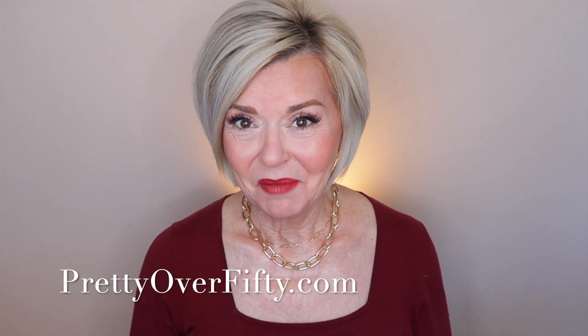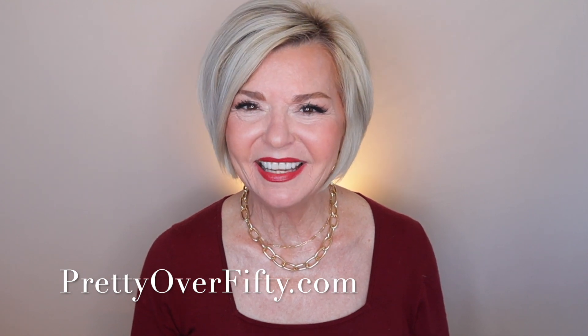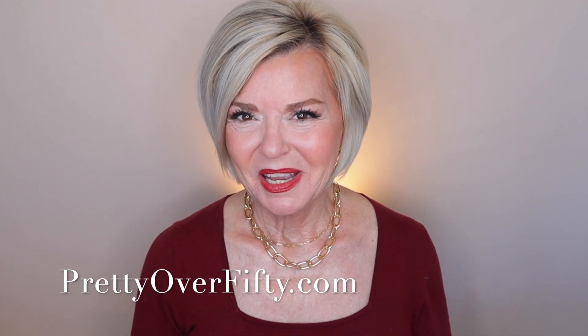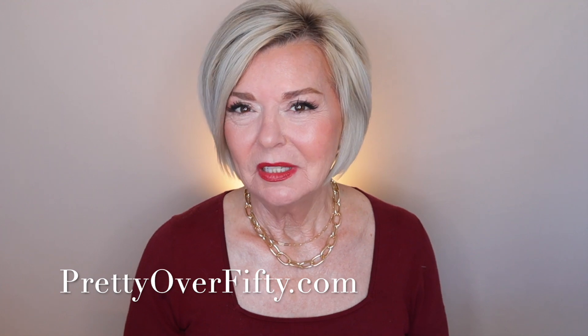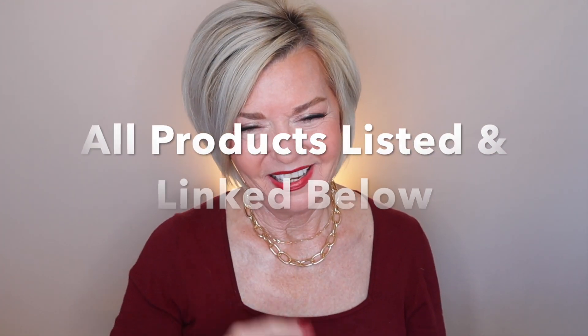If you're new here, I'm so glad you stopped by. I'm Kimberly. This is Pretty Over 50, where we talk everything makeup, skincare, and style for the over 50 woman. I hope you'll consider subscribing while you're here and make sure you click that notification bell so you don't miss any of my upcoming videos. All products that I mention today will be listed and linked below, so super easy for you to find.